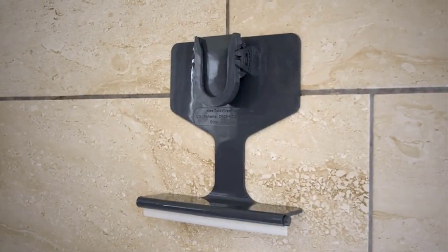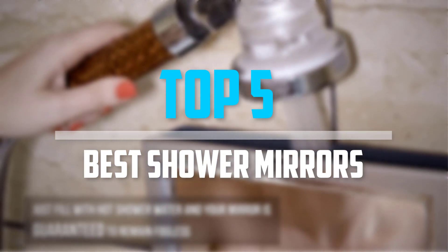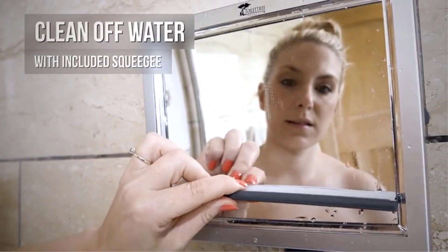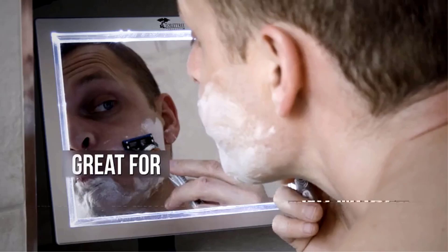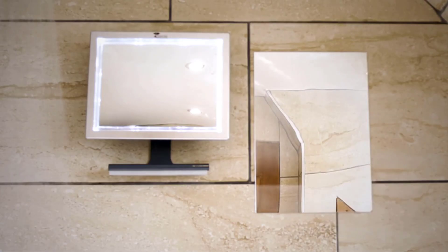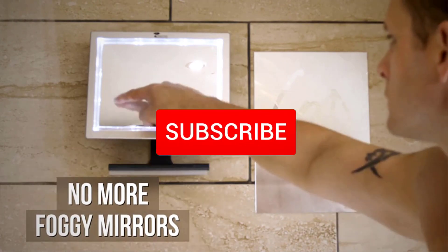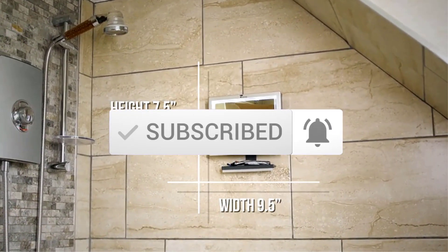Are you looking for the best shower mirrors in your budget? In today's video we break down the top 5 best shower mirrors available on the market. I made this list based on their price, quality, durability, and more. To find out more information about these products, you can check out the description below, and also make sure you subscribe for more reviews. Okay, so let's get started with the video.